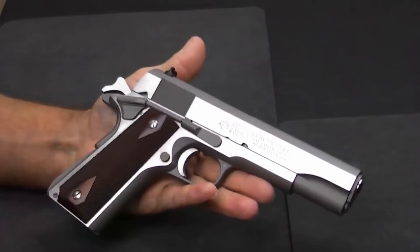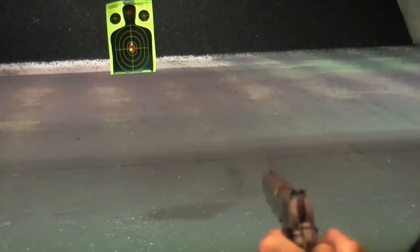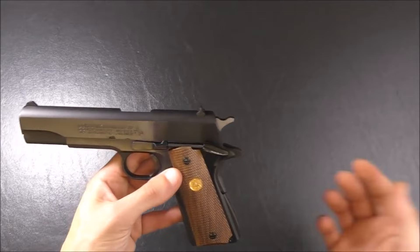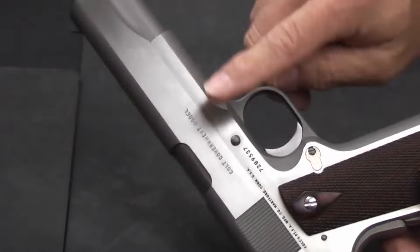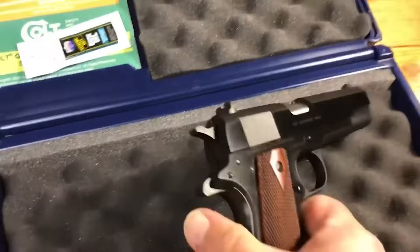The Colt Series 70 Government sports a blued finish on the slide and frame, as well as a wood grip with the distinctive Colt emblem. It features a beaver tail grip safety to shield the shooter's hand from the hammer, a single stack magazine for easier grasping, a low profile thumb safety, and a skeletonized hammer that helps minimize overall weight. Overall, it is an excellent choice for both recreational shooting and self-defense.